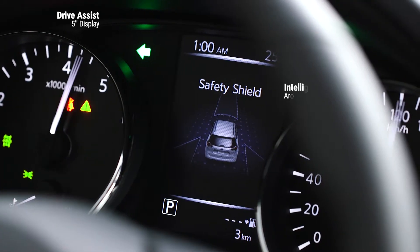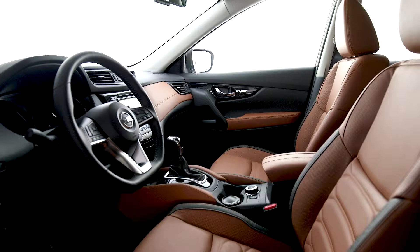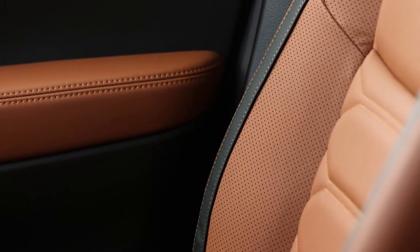Even if you are driving an SUV, parking will never be a problem again. Nissan intelligent technologies take mobility to the next level.